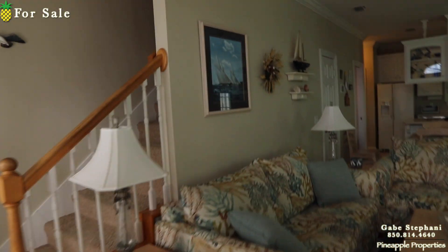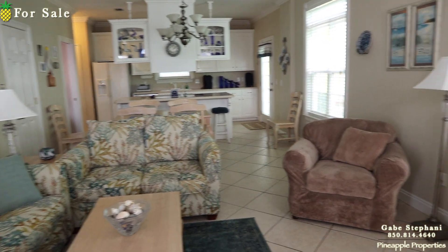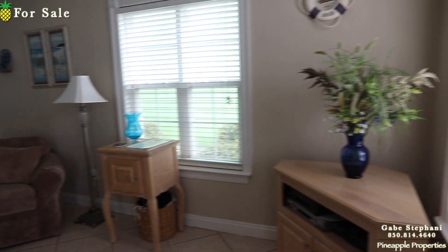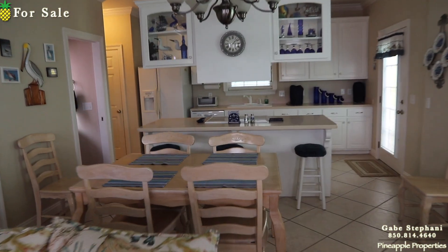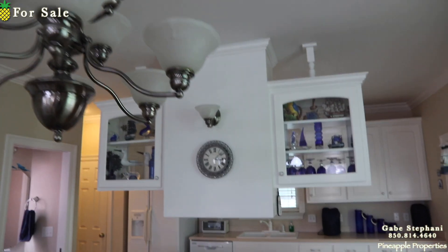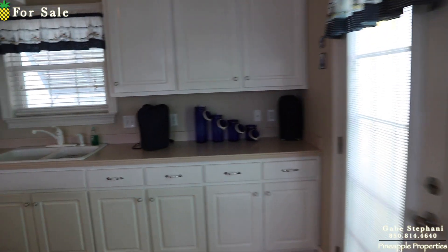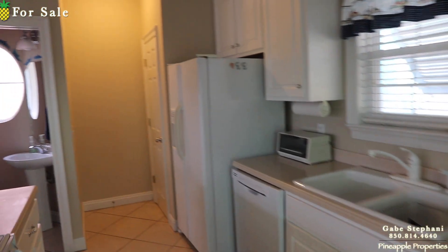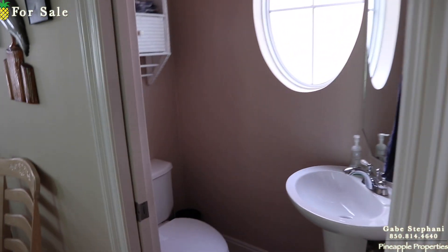When you walk in, you have the living room and kitchen downstairs, a dining room table, and it does have a half bath downstairs as well. There's a little pantry right back there and a half bath right here.